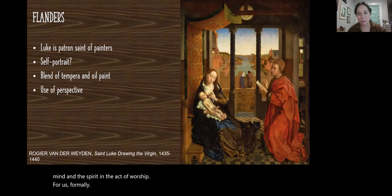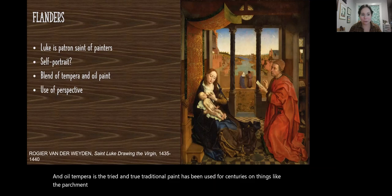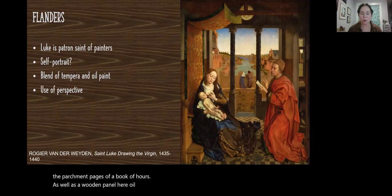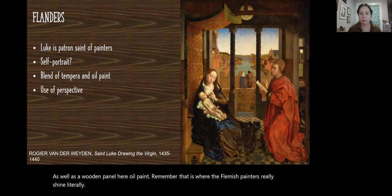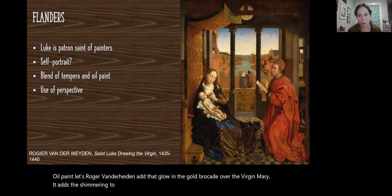Formally, van der Weyden is using a combination of tempera paint and oil. Tempera is the tried-and-true traditional paint used for centuries on parchment pages of a Book of Hours as well as wooden panel. For oil paint, that is where the Flemish painters really shine — literally. Oil paint lets Roger van der Weyden add that glow in the gold brocade over the Virgin Mary, the shimmering of her blue and gold robes, and the shimmer of Luke's red robes.